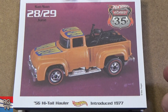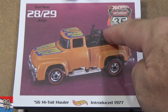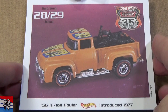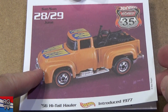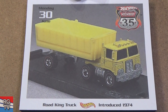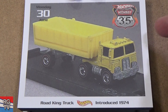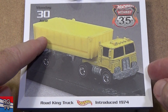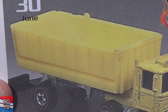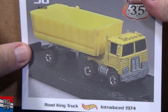56 Hi-Tail Hauler, introduced in 1977 — has a couple bikes in the back. Another model people wish that Mattel would bring back. Here you have the Road King Truck — you're going to talk some money; this thing's worth a lot. Looks like it has a tipping accent — so it does look like you can dump out your load. Road King Truck, introduced in 1974. I do not have one.